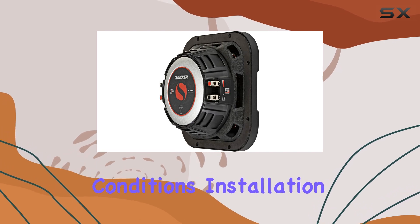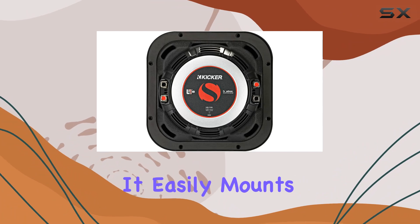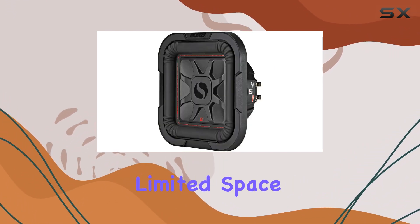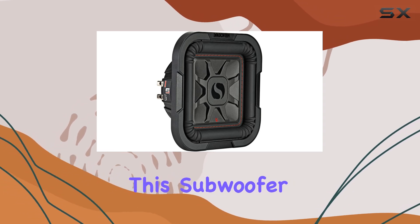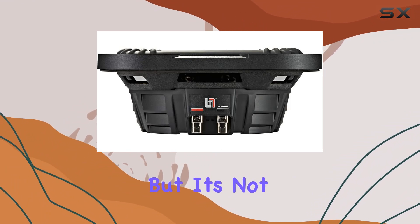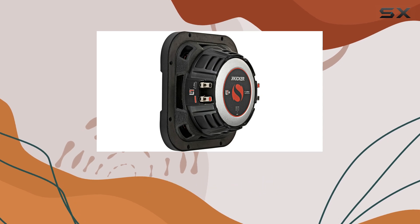Installation is a breeze with the 46L7084 — it easily mounts under or behind a seat, making it perfect for vehicles with limited space. Whether you prefer a sealed or ported enclosure, this subwoofer delivers optimal performance thanks to its versatile design.